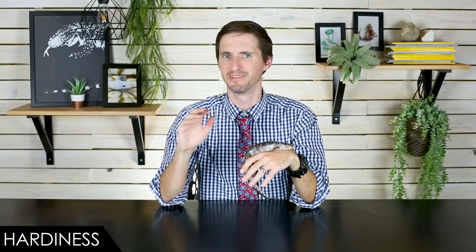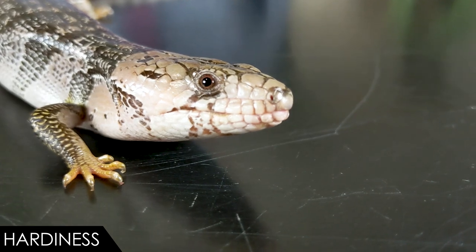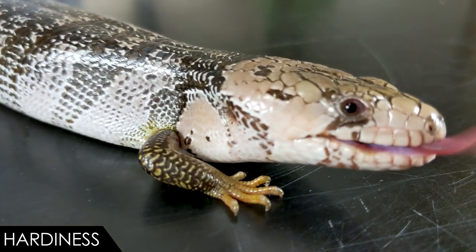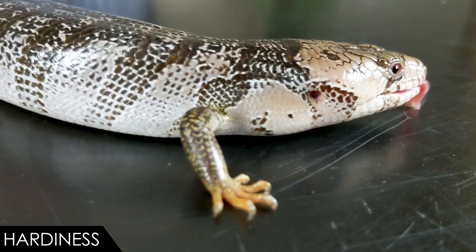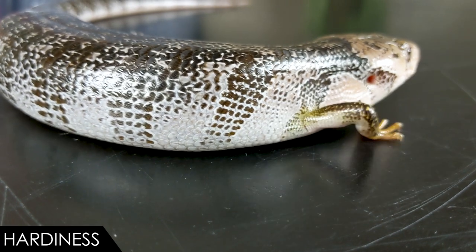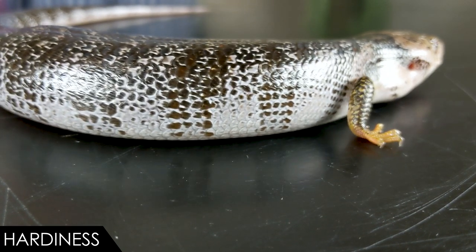When it comes to hardiness, we give the pink tongue skink a score of five out of five — starting to detect a pattern here. One of the great things about them is that generally speaking they are all captive bred, and we have a whole video on the benefits of captive bred over wild-caught or farm-raised — it's just better. They also come from a fairly tough environment in the wild and as a result are tough as nails, basically eating everything. As long as you keep them at the right temperatures and avoid dehydration, they're probably going to thrive.